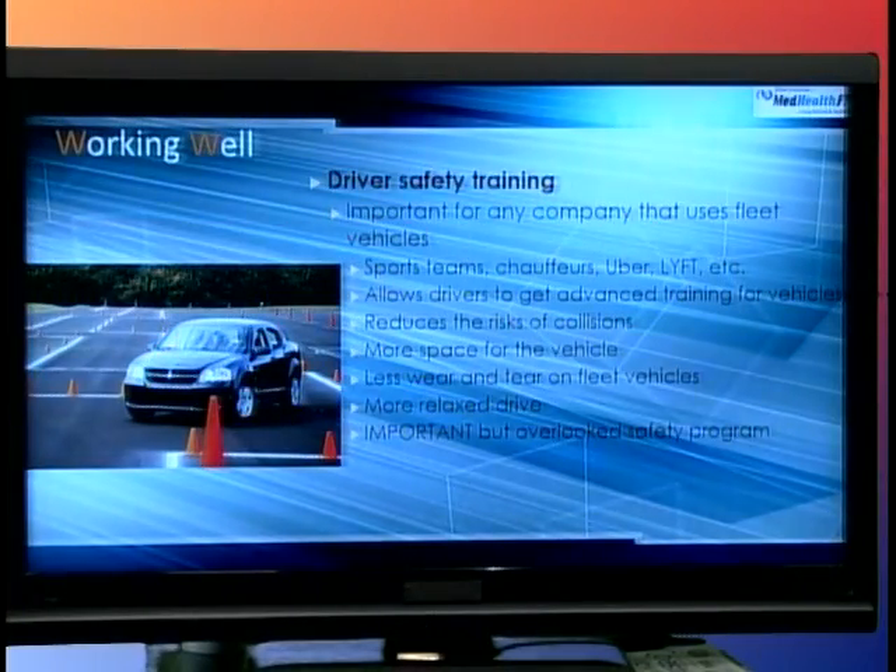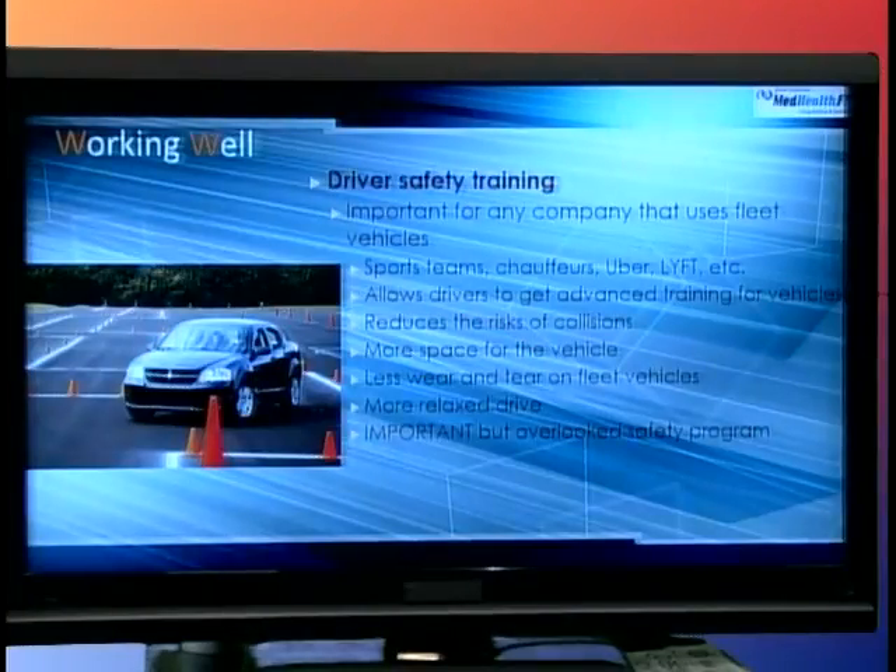Another important area is driver safety for people who drive for a living — chauffeurs, Uber and Lyft drivers, truck drivers, UPS drivers, postal workers. They need to take driver safety training, which allows them to reduce the risk of collisions. They'll do this on a biannual basis because even being in a minor car accident with whiplash is going to cost the company a lot of money and cost the worker a lot of time. Safe driving programs are in quite a few different types of businesses.